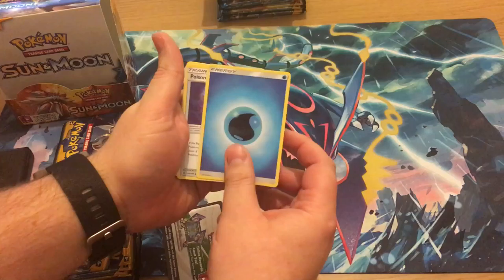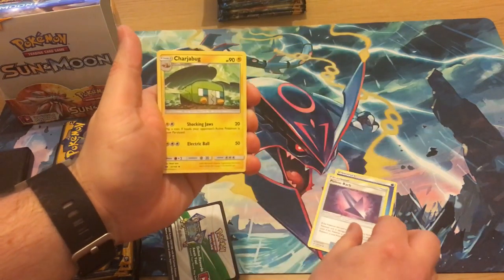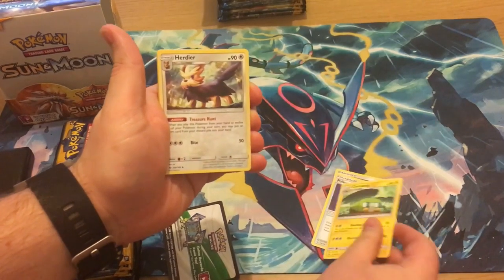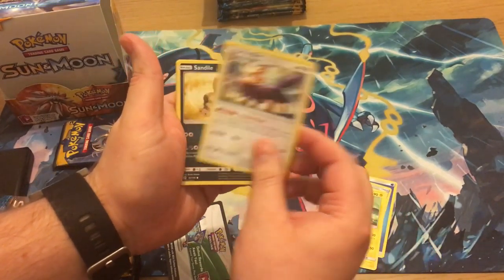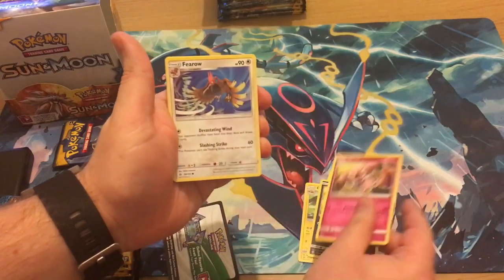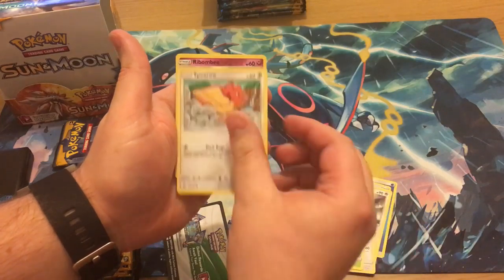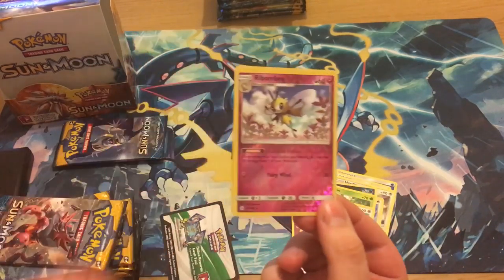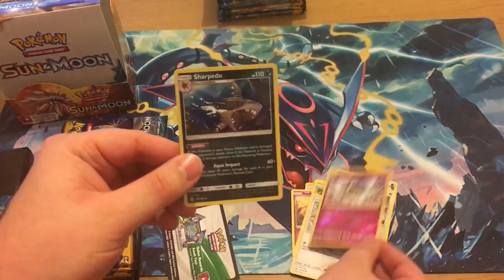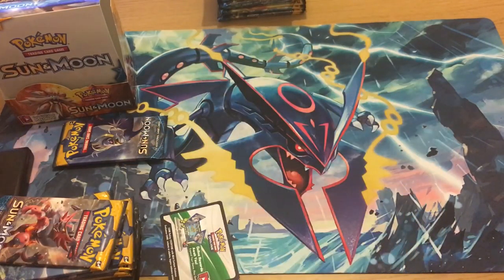So we've got a Water Energy, a Poison Barb, a Charjabug, a Herdier, Sandile, Snubbull, Ferroseed, Grubbin, Spinda, Ribombee reverse, and a Sharpedo holo — which is incredibly cool. I think the packs get faster as we get into it, it's just a slow start.